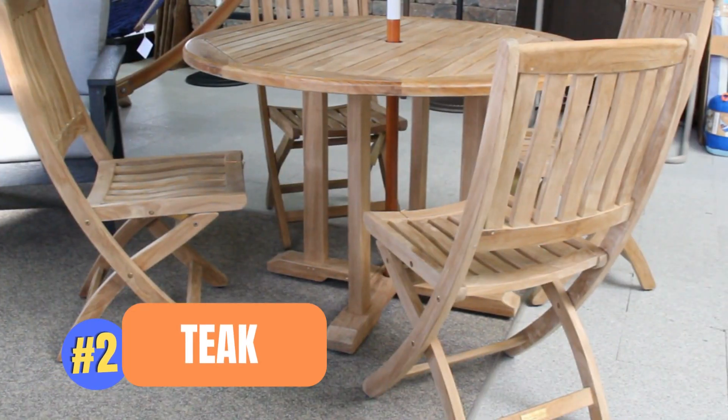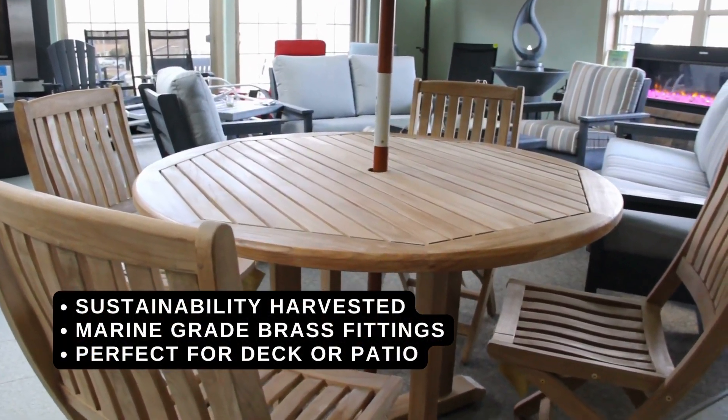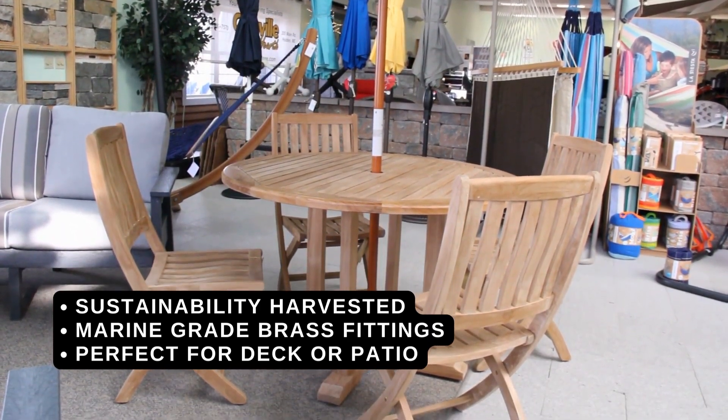Number two: teak furniture. At Granville Stone & Hearth, we carry only the highest quality teak furniture and love the style and beauty it provides for any deck or patio.